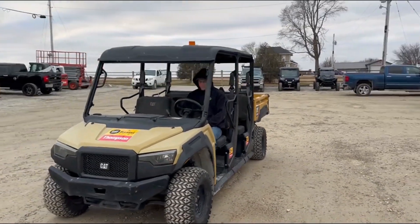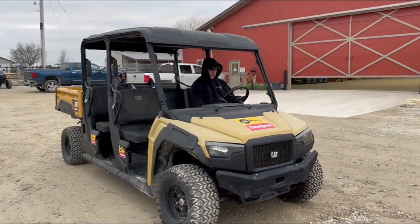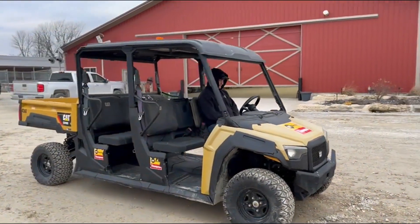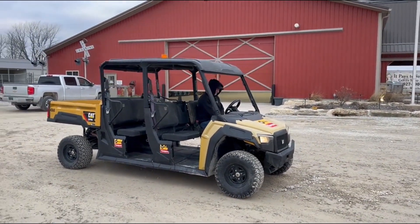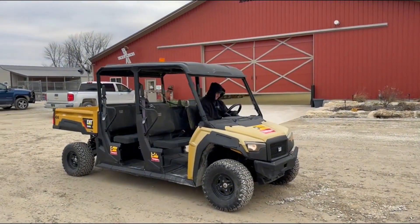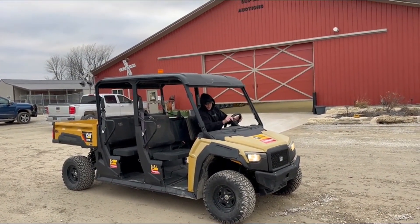Starts up, runs good. Got a little shifter — automatic transmission there. I'm here with Garrett; he'll fire it up and give a nice demo. Headlights work, you've got LED rear tail lights. Starts right up easy.